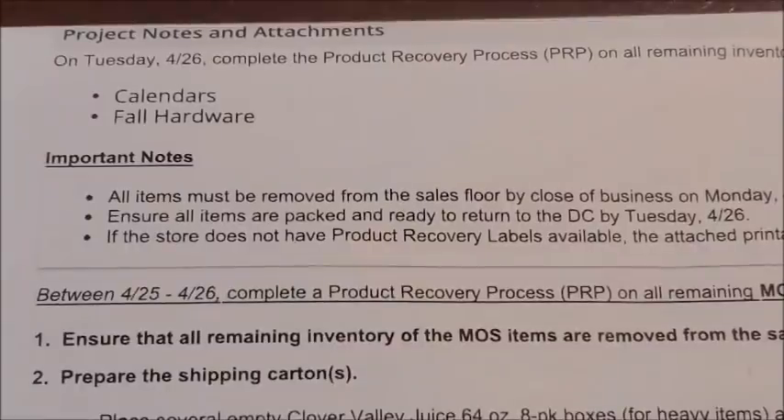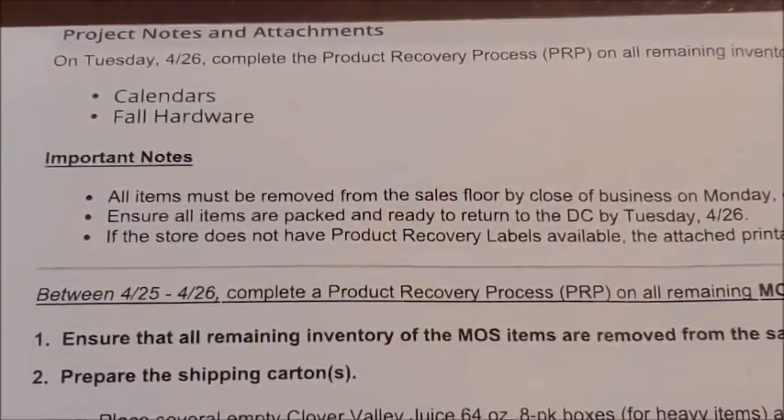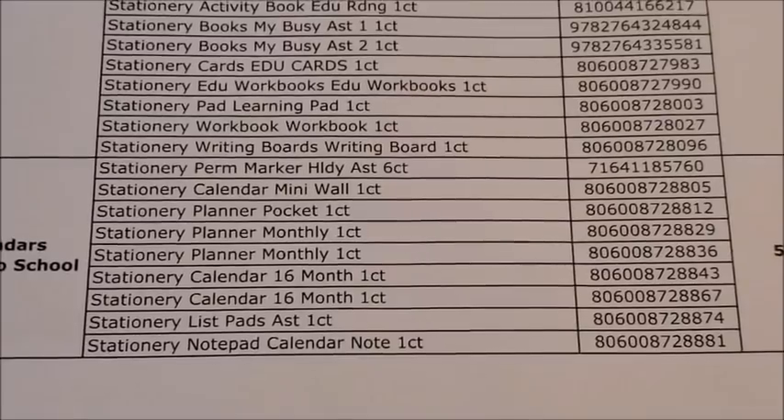As you guys can see, we do have two categories of items that are set to penny out in our Dollar General stores starting on Tuesday, April the 26th. This is the new penny list for the week. Those two categories are the calendars and fall hardware items. Those two categories marked down to 90% off last week on Tuesday, April the 19th, but starting this Tuesday, April the 26th, these items will penny out. I do have an exact itemized list of all the items included in each one of those categories, as well as images of some of those items.